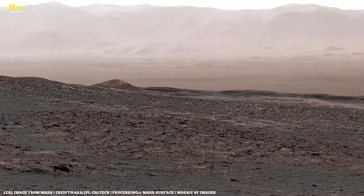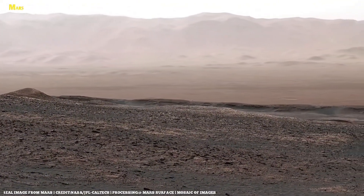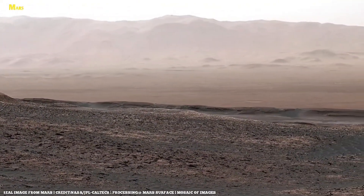For the scientists watching live on Earth, the question was inevitable: could these be the imprints of ancient Martian life?